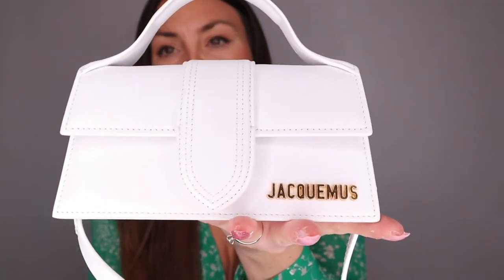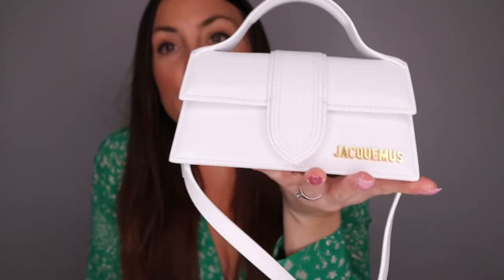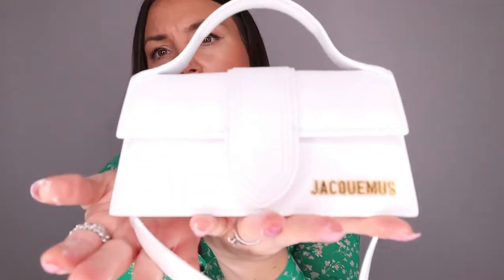The second accessory that is indispensable for spring 2021 is actually a small bag. I love small bags — right now it's a really big trend. There are different ones you can choose from. The most famous one right now is Jacquemus. Look how beautiful this one is — this is my latest purchase and I am so in love with it. I can't wait to wear it.